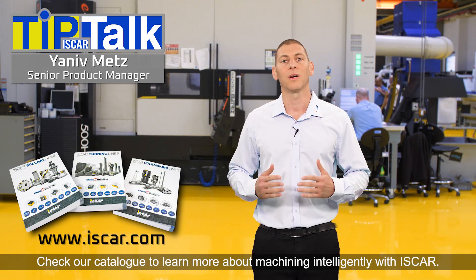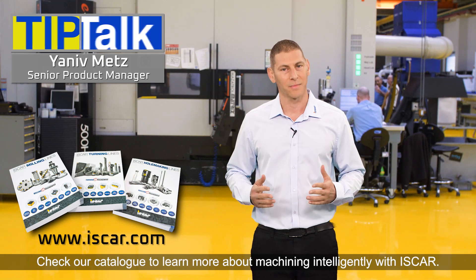Check our catalog to learn more about machining intelligence in heavy duty. Thank you.